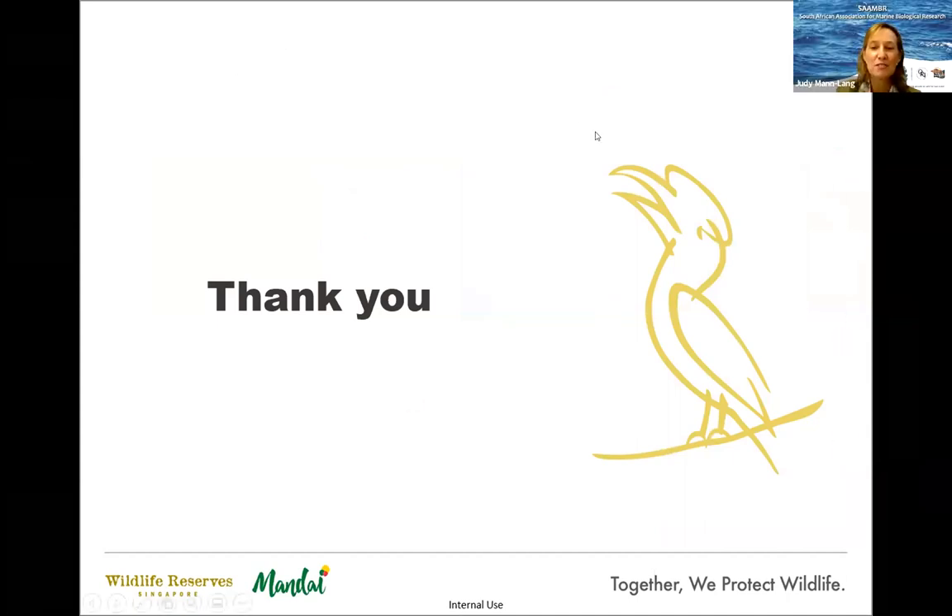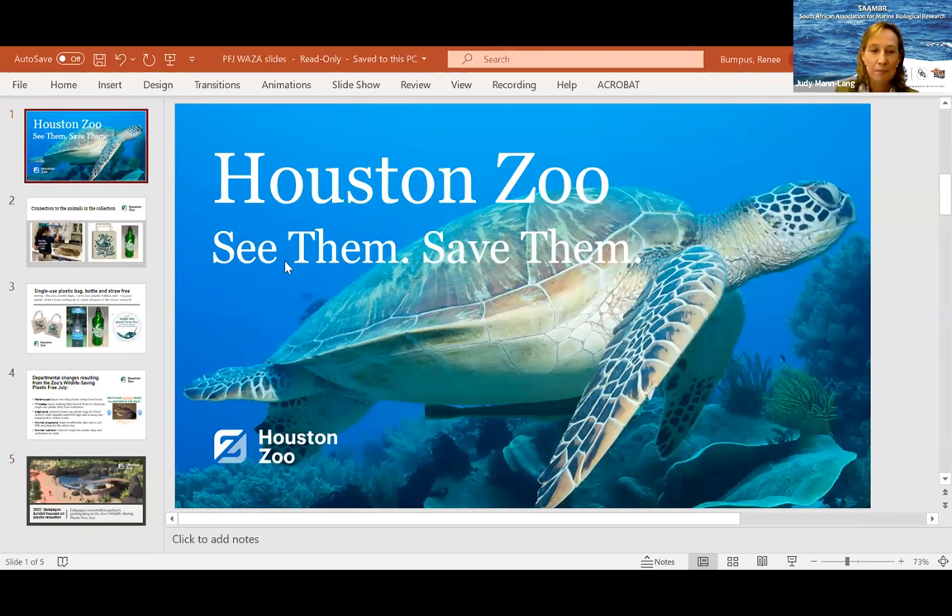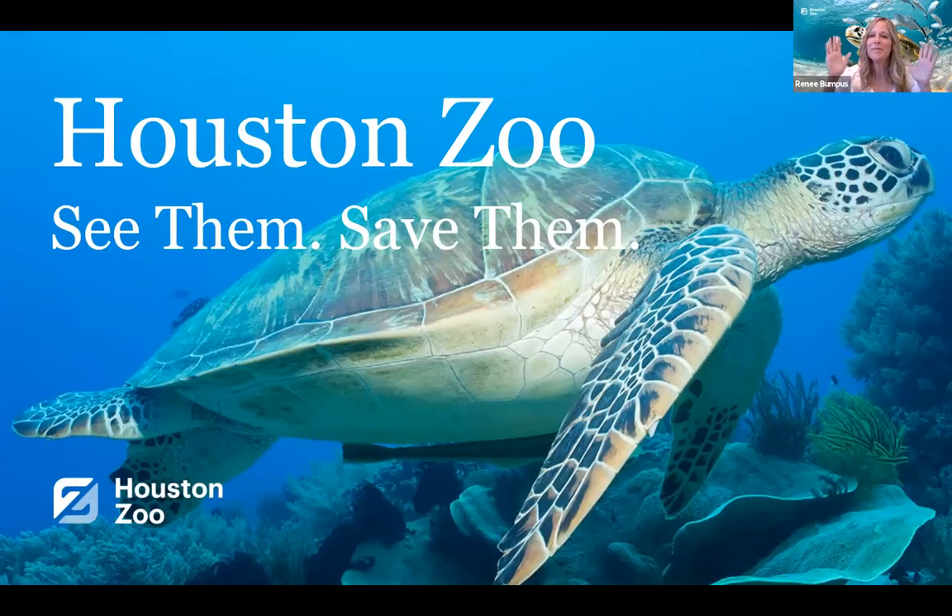Thank you, Marcus. You've raised a really important point: that often we think we're solving a problem but instead creating a different sort of problem. That's an important thing to explore as we get into the questions. And now we're going to head all the way across the world to Houston Zoo. Renee, over to you.